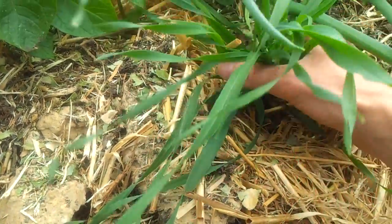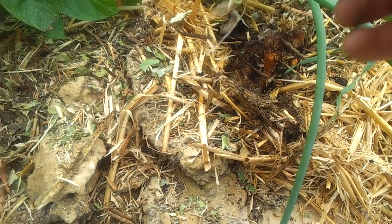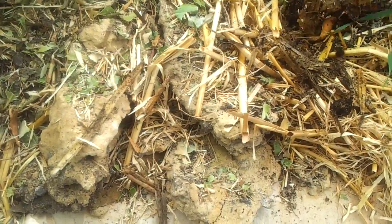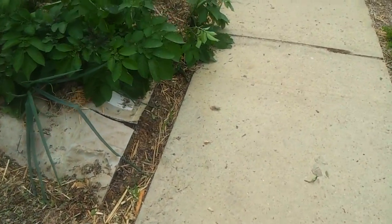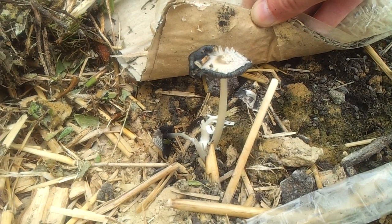There seems to be plenty of grasses in here. I'll whip that out — oh dear, pulled an onion. Put that back in. There's plenty of fungal growth, so I'm quite happy with that. There's a little mushroom up here somewhere. I may have buried him while mulching — nope, here he is. He's got a couple of friends in there as well. There's a few there.